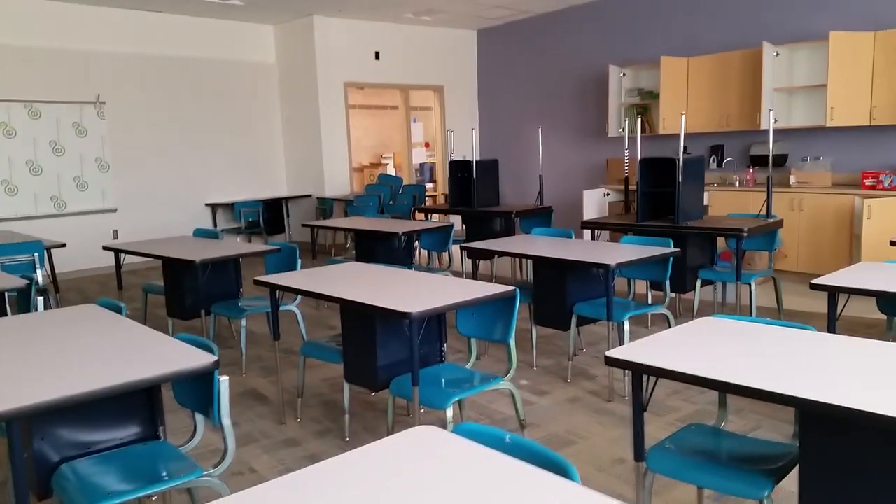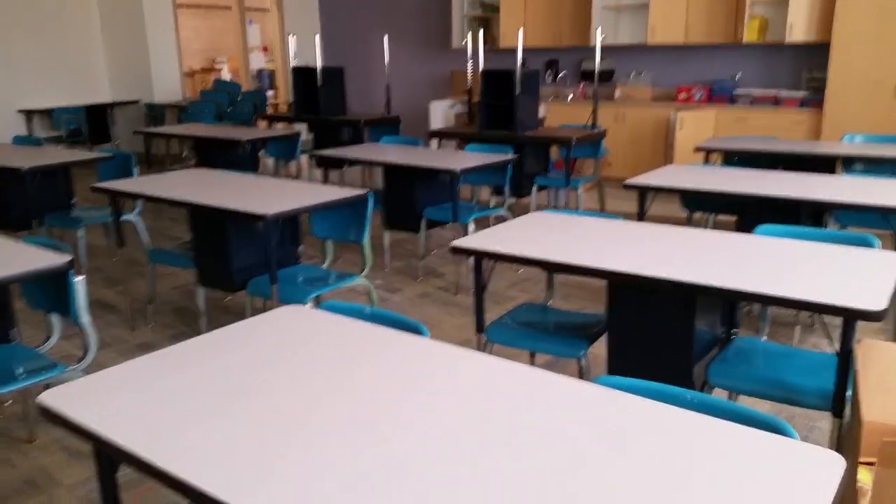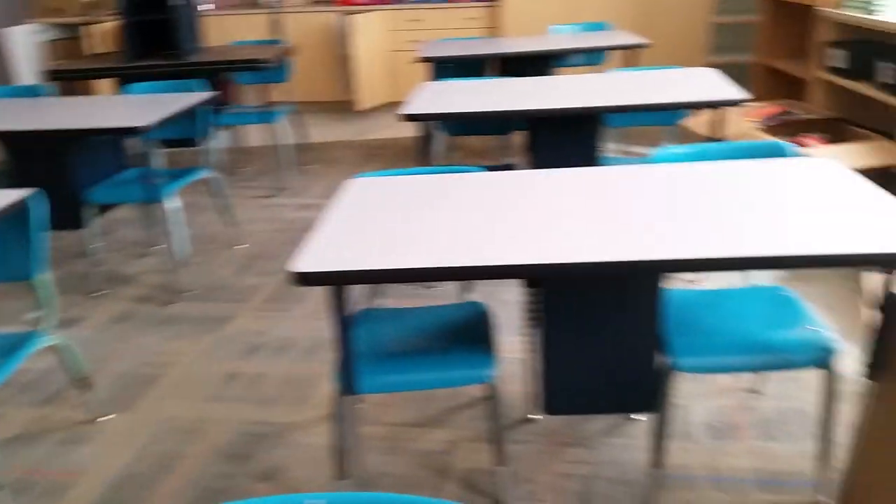Right now I have 12 desk setups, which is enough for 24 students. But right now I only have 18, which is like a huge gift, especially here in Utah where class sizes are very large.